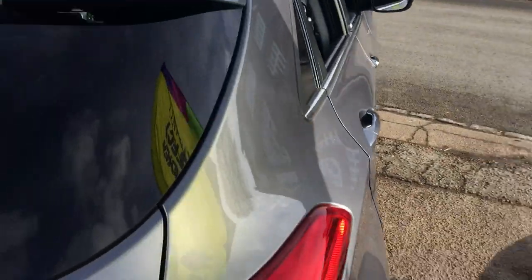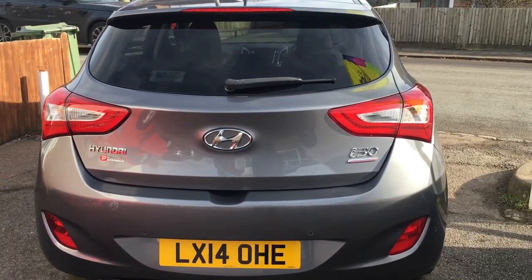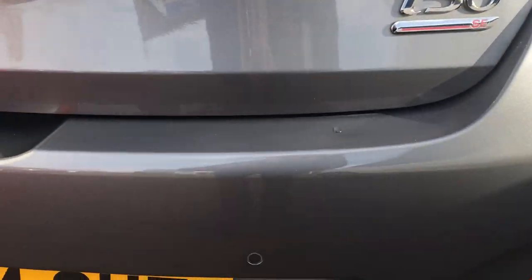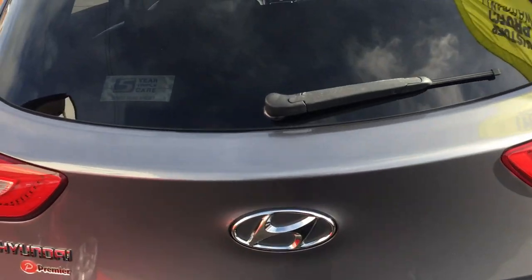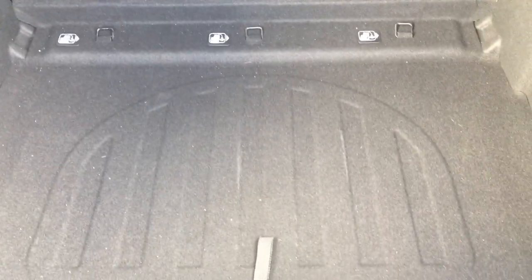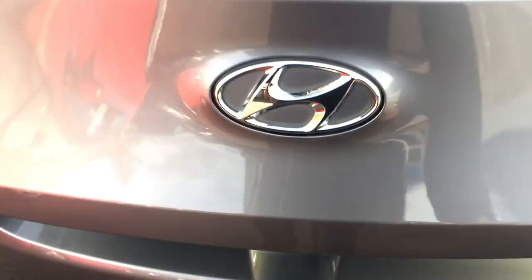Coming around the back, you can see the i30 badging, rear parking sensors, rear wash-wipe, and high-level brake lights. The boot is very large as you can see, with a 60/40 split rear seat — a really nice amount of space in there.